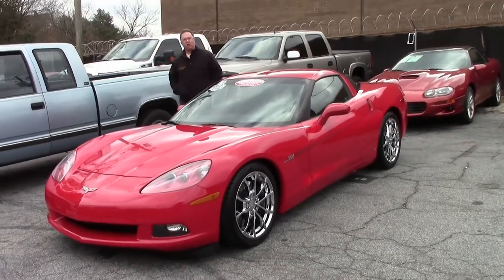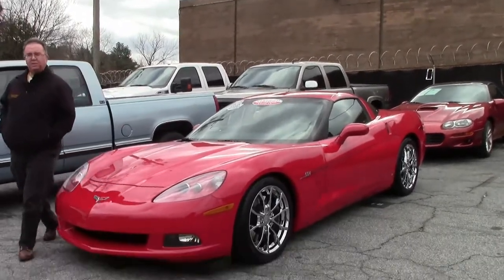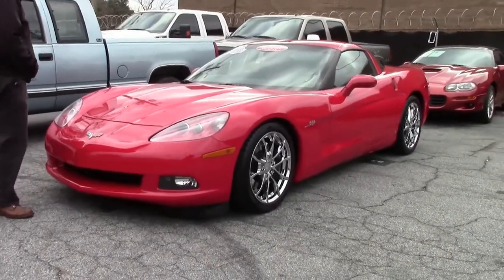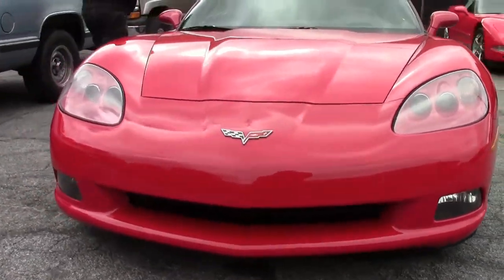Every once in a while we come across a car that has done extremely well. This might be one of them. This is a 2006, obviously red, with only 17,000 miles on it and an automatic.